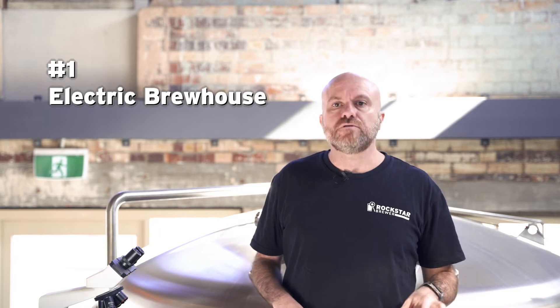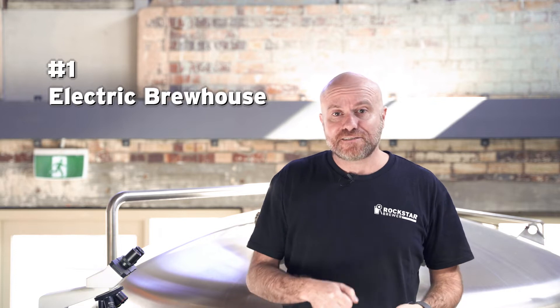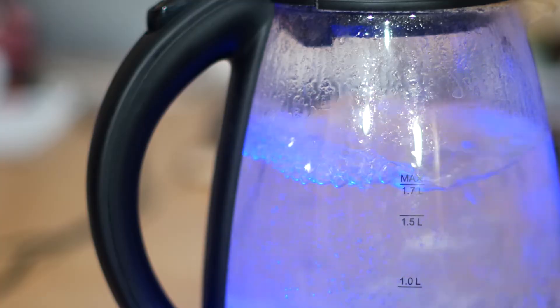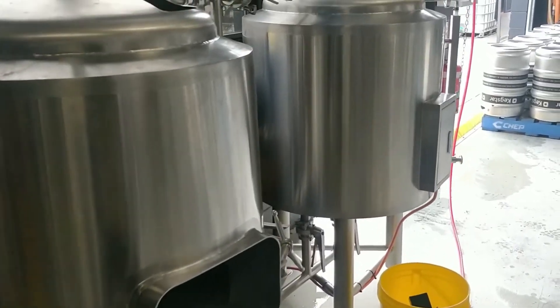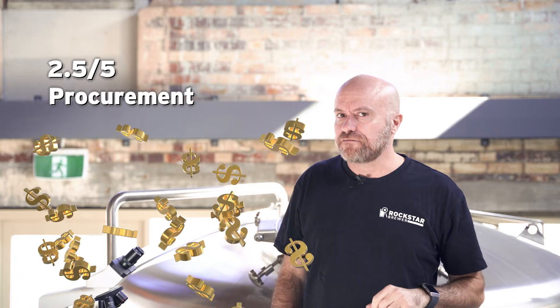First up, let's talk about an electric brewery. Electric breweries are probably the most simple in terms of how they work. You basically take a heating element, stick that inside the vessel, and the heating element heats up the liquid inside the vessel — just like your kettle at home in your kitchen. When it comes to procurement costs, electric breweries are generally the cheapest to buy. The fabrication and engineering is really simple — all you need is a vessel and an electric element, which are also relatively cheap. So for procurement, because they're relatively cheap, it's going to get a two and a half out of five dollar signs.